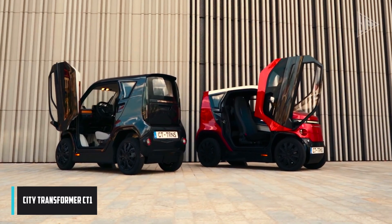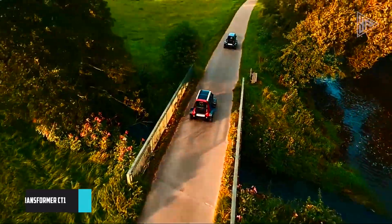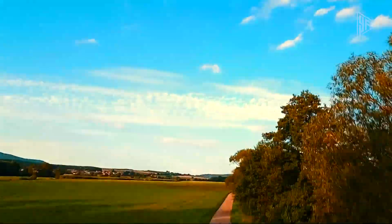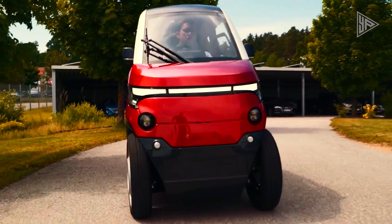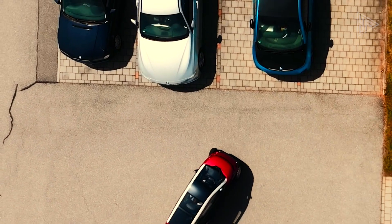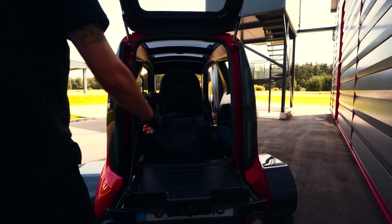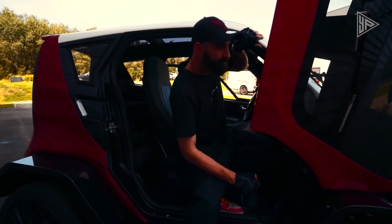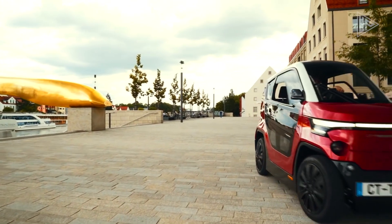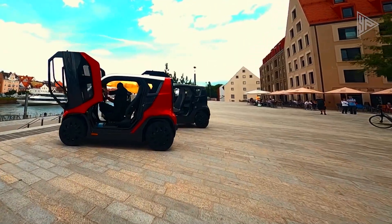The CityTransformer CT1 is a groundbreaking electric vehicle designed for urban mobility challenges. Its distinctive feature is the ability to adjust width, seamlessly transitioning from a compact city car — 43 inches wide — to a nimble motorcycle. This adaptability allows easy navigation through congested streets and tight parking spaces, enhancing energy efficiency for a range of up to 180 kilometers.